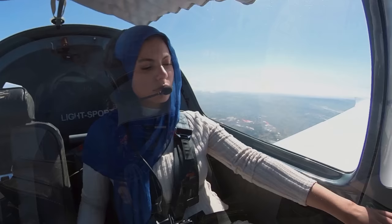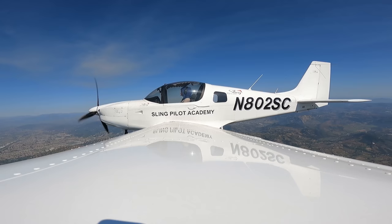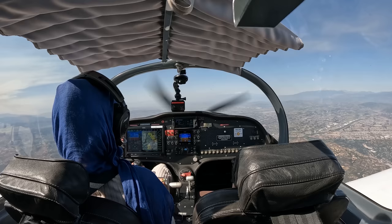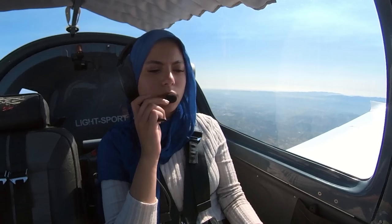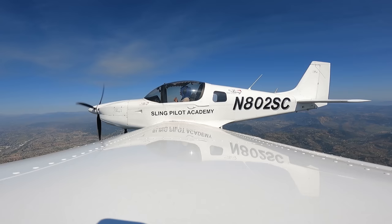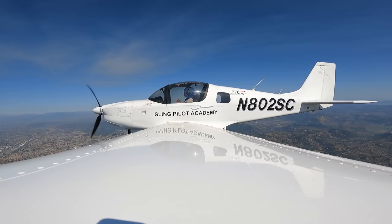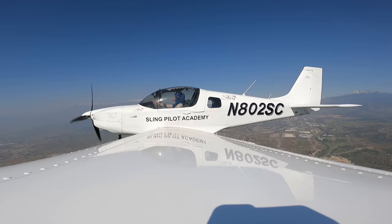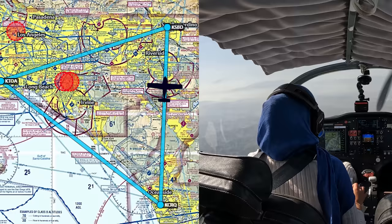Affirmative. 2 Sierra Charlie, SoCal approach. Fresh air! November 2 Sierra Charlie, contact SoCal approach 134.0. 134.0, 2 Sierra Charlie. SoCal, 802 Sierra Charlie, 5,500. November 802 Sierra Charlie, SoCal approach, altimeter 2990. 2990, 2 Sierra Charlie. November 802 Sierra Charlie, SoCal, descent approved. I have San Bernardino in sight with information Hotel. Yes, I got the airport in sight, 2 Sierra Charlie. November 2 Sierra Charlie, roger, radar services terminated. Squawk VFR, contact San Bernardino Tower 119.45.